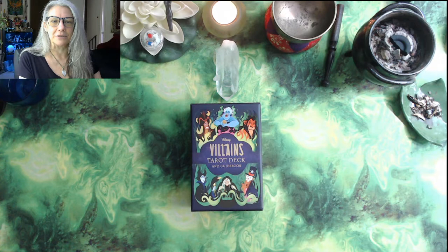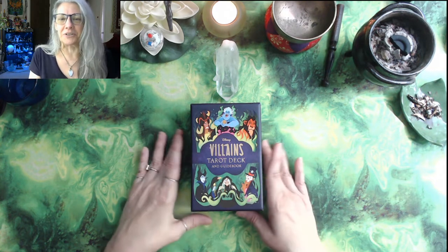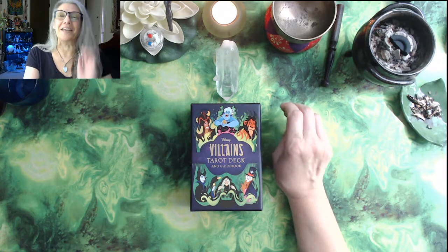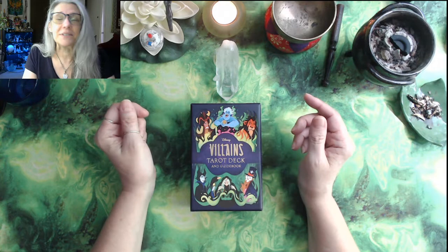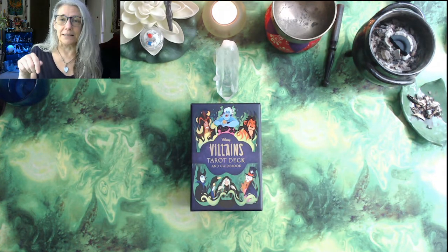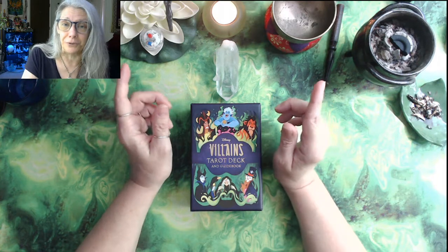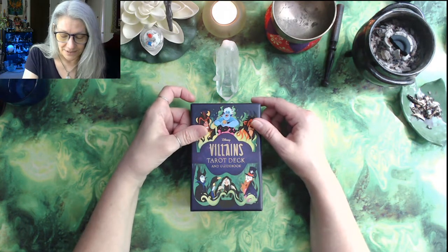I feel like there's a Disney villain in control of my life right now, so let's go. This is a gift from my friend Tavia — thank you so much. She picked it off my Amazon wish list, and you can do the same thing by clicking the link down below, picking a deck off that list and sending it to me with your particular question if you have one, and I will read for you on the unboxing video.